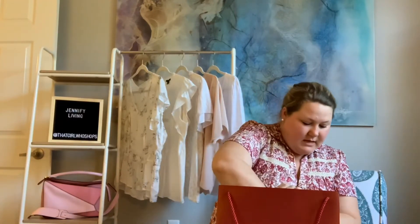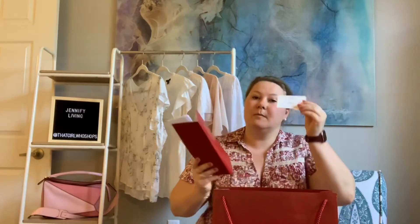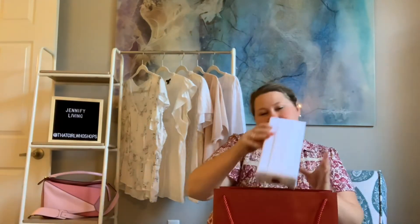They gave me two of those since I purchased two items. In here is my SA's card — she was amazing — and then my two certificates of authenticity as well as my receipts. I'm going to keep the certificates of authenticity with the receipts so that should anything happen, I can verify that it's mine and that it's legit. Now for the fun part — I'm going to take both of these out.